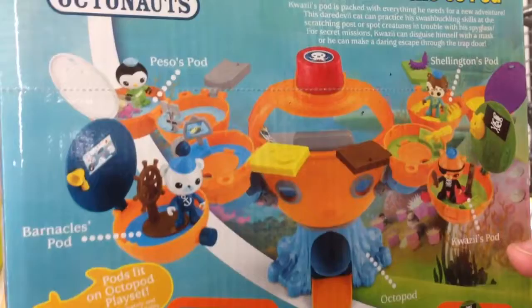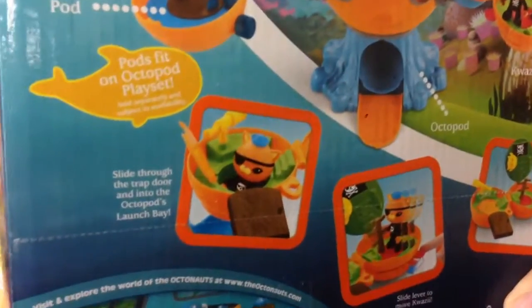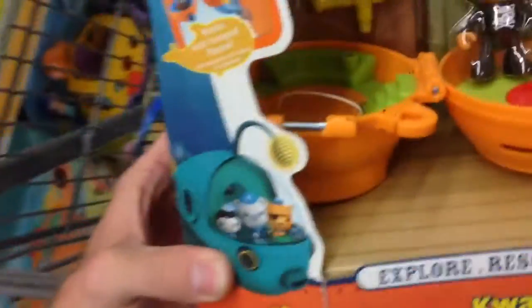Let's take a look at the back so we can see it in action. Of course all of the Octonauts have their own pod, so you can collect them all and make a cool little series. There's Quasi with his stuff. Looks pretty cool.